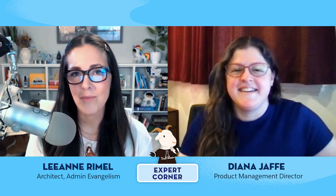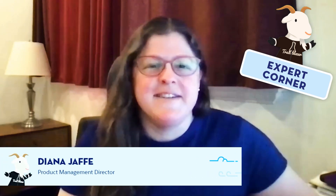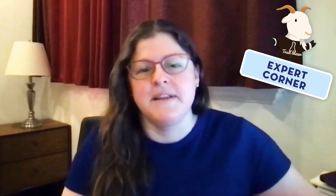Many of our audience members may have seen you previously on Release Readiness Live, but there might be awesome admins out there who haven't met you yet. I'm Diana Jaffe. I am one of our product managers at Salesforce on our platform automation team. We cover all of the low-code or no-code automation tools that you use to automate your business on the Salesforce platform. Specifically, I focus on triggered automation — that's a lot of what you'll see in workflow rules and process builder, any time a record changes and you want to make an update.